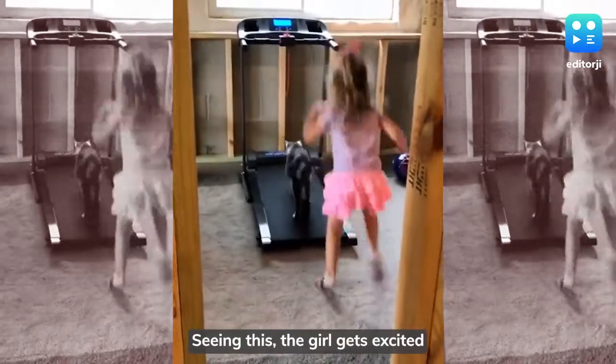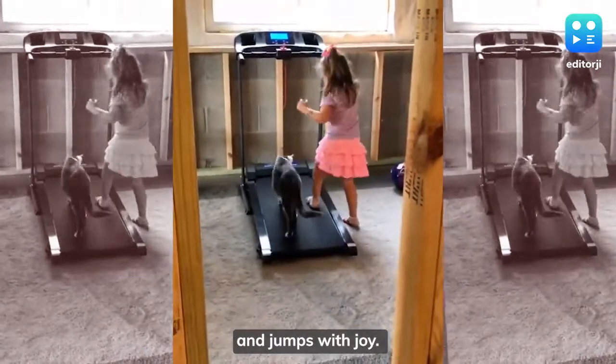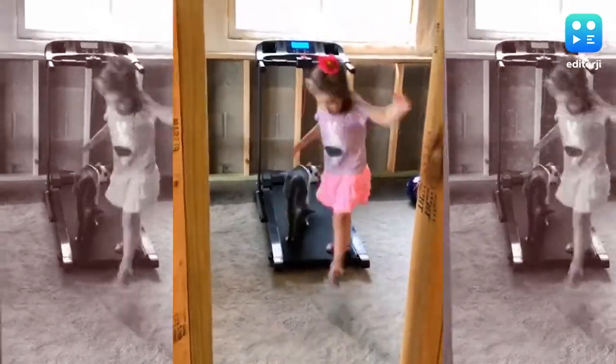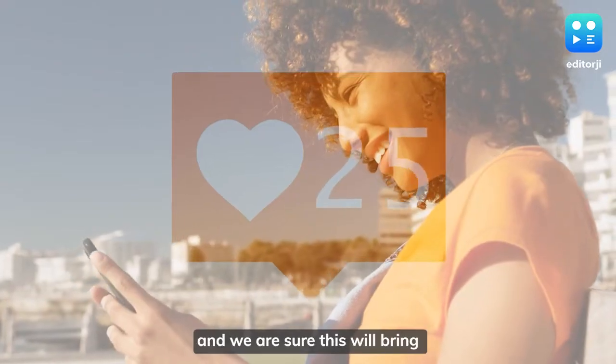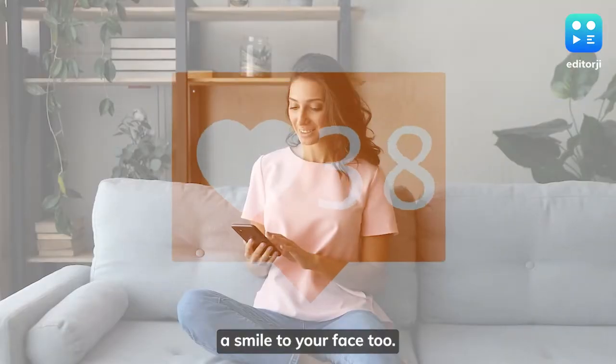Seeing this, the girl gets excited and jumps with joy. Netizens are showering their love on the video, and we are sure this will bring a smile to your face too.